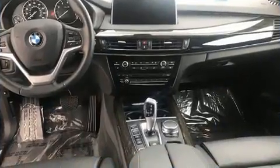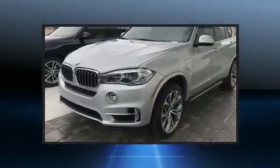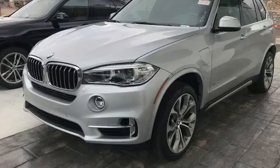BMW prioritized practicality, efficiency, and style by including an automatic dimming rear-view mirror, front dual-zone air conditioning, and the power moonroof opens up the cabin to the natural environment.